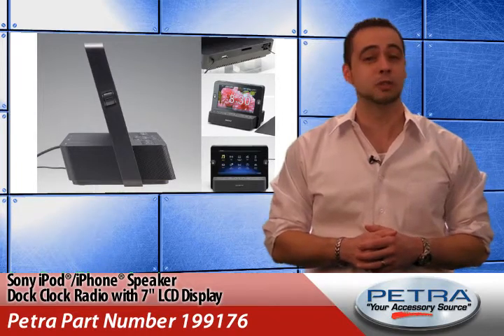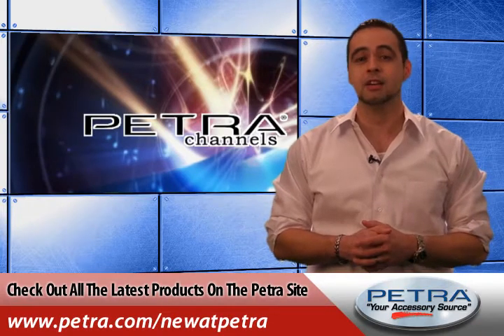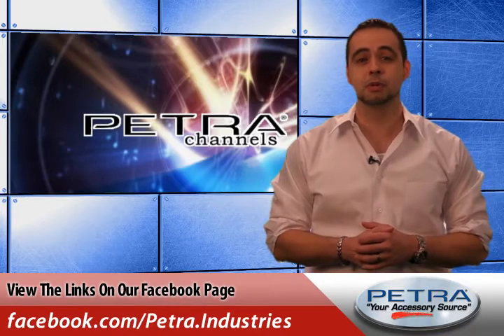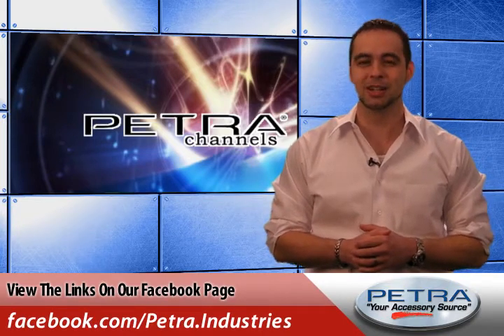That's the Sony iPod iPhone speaker dock clock radio. You can view all the latest products on the Petra website by visiting Petra.com forward slash new at Petra. Get the links on our Facebook page and post your thoughts, and don't forget to send us your feedback at feedback@Petra.com.